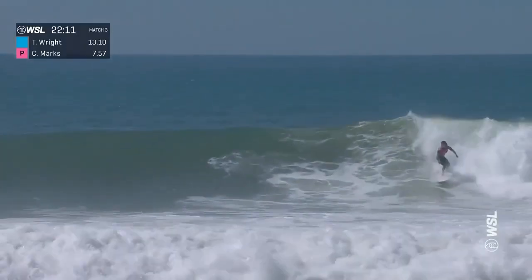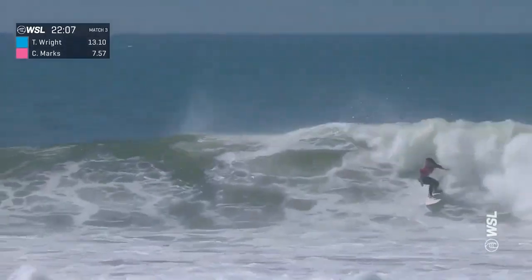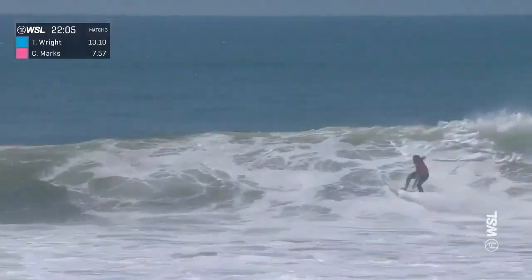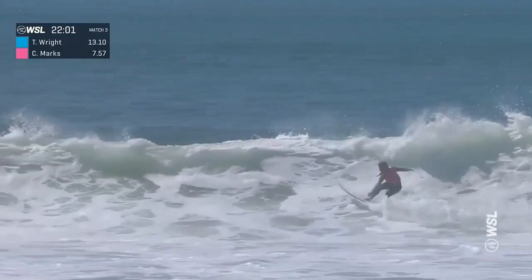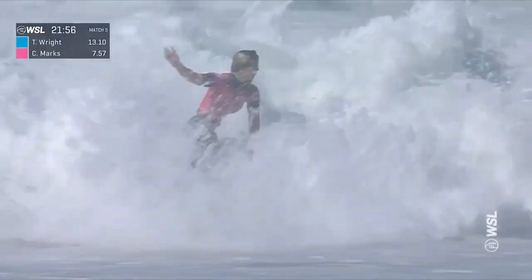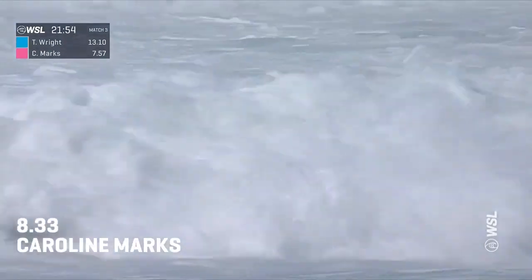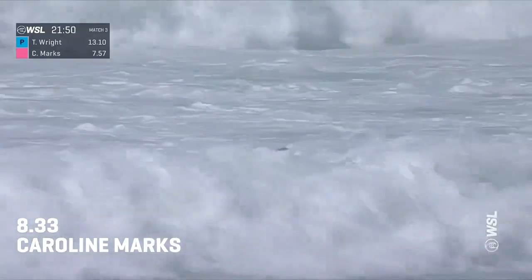Caroline Marks winding up one of the best backhand approaches on tour. Belts it off the lip with a fan to the sky. White water on the face, but she'll jam the second turn. Third maneuver — a massive sweep in the closeout section. Great surfing for Caroline Marks. Beautiful display of backhand turns, and a goofy footer is going to be happy about that.